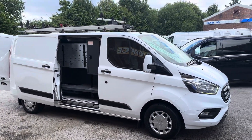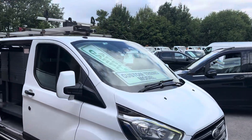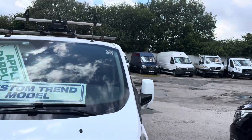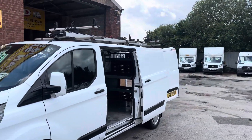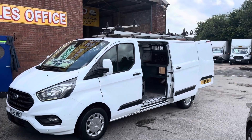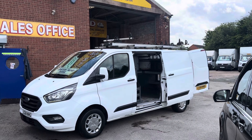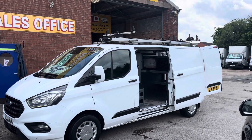Welcome to JNS Commercial Van Sales Limited. It's another one of our ex-BT fleet, Sky fleet vans. We've got a choice of these in stock, all the same price, very similar mileages, all on the website. Six available on the day of the video.